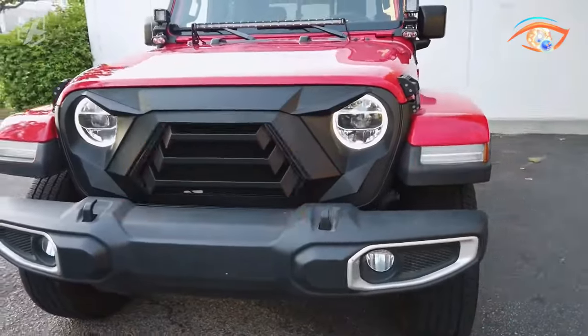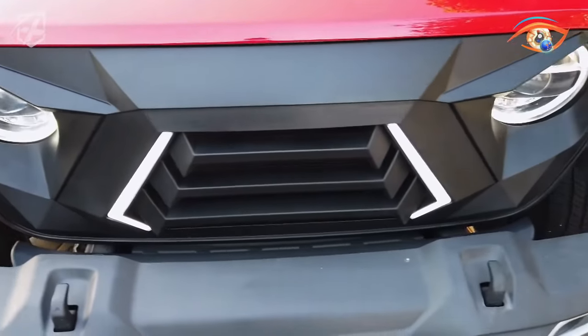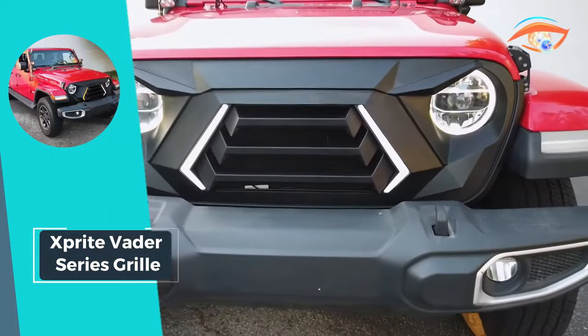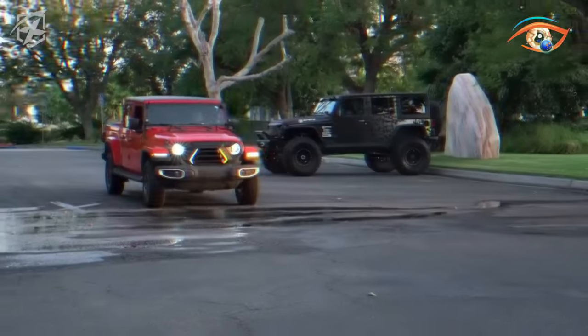With its eye-catching design and high-quality construction, the X-Sprite Vader Series Grill is the perfect way to add a touch of personality to your Jeep while enhancing its overall appearance. Whether you're cruising through city streets or hitting the trails, this grill is sure to make a statement.